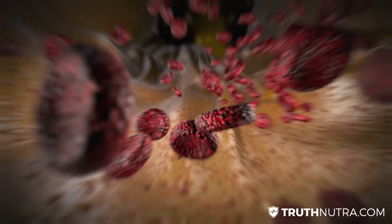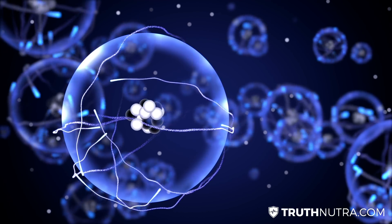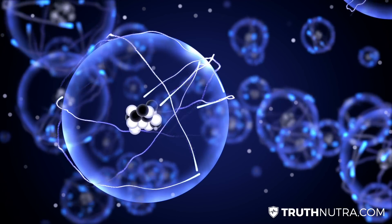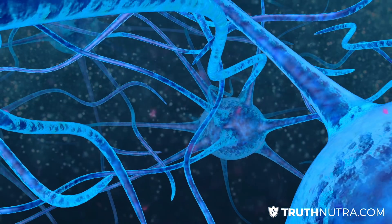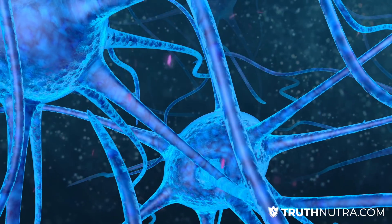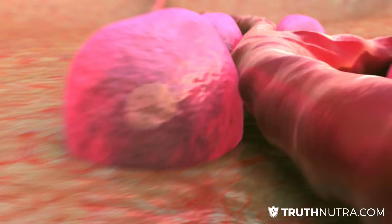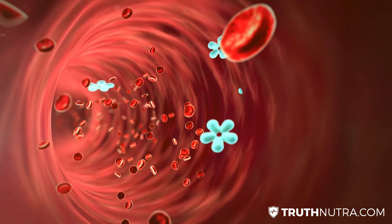Type 4 collagen is found in the endothelial cells. It helps form the basal lamina in muscles and fat organs. The basal lamina is needed for nerve and blood vessel function. So again, we're talking about the circulatory system and the nervous system. Type 4 also helps with the digestive tract.